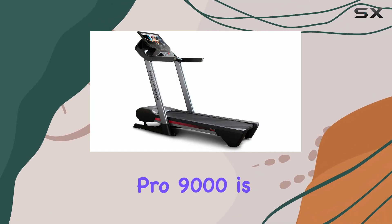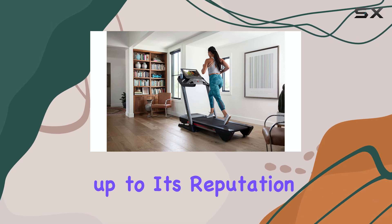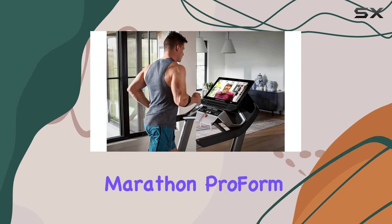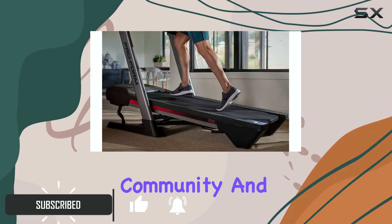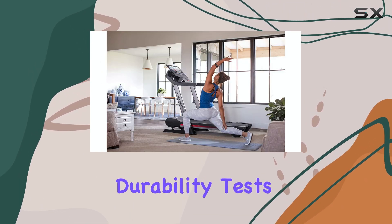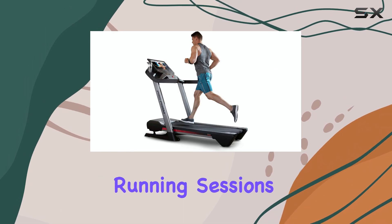The ProForm Pro 9000 is an exceptional treadmill that truly lives up to its reputation as a former official treadmill of the Boston Marathon. ProForm has established itself as a trusted brand in the running community, and this model showcases why — with a perfect score in our durability tests, the Pro 9000 is built to withstand high-volume running sessions.